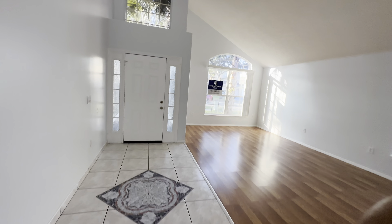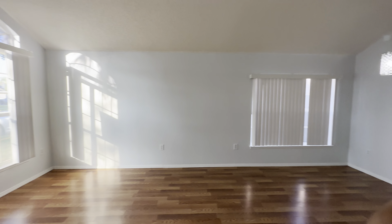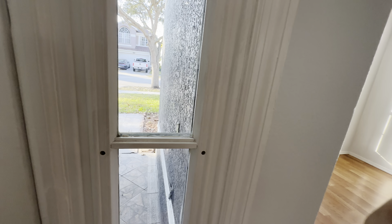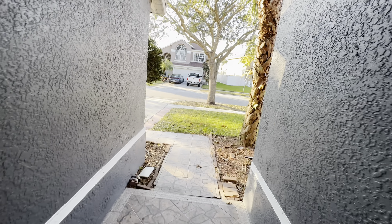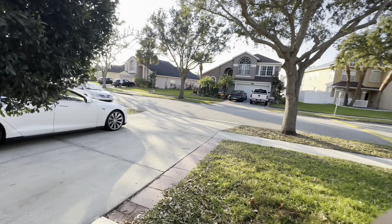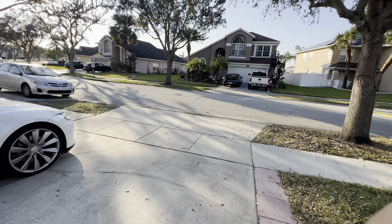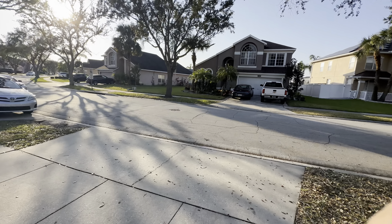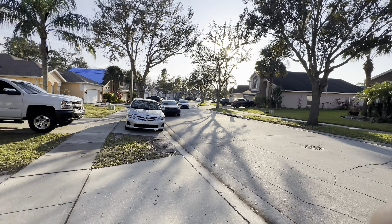And then you have bedroom number three, which is bigger than bedroom number two. It has a view to the front of the house, a closet, and it's a very nice size bedroom.